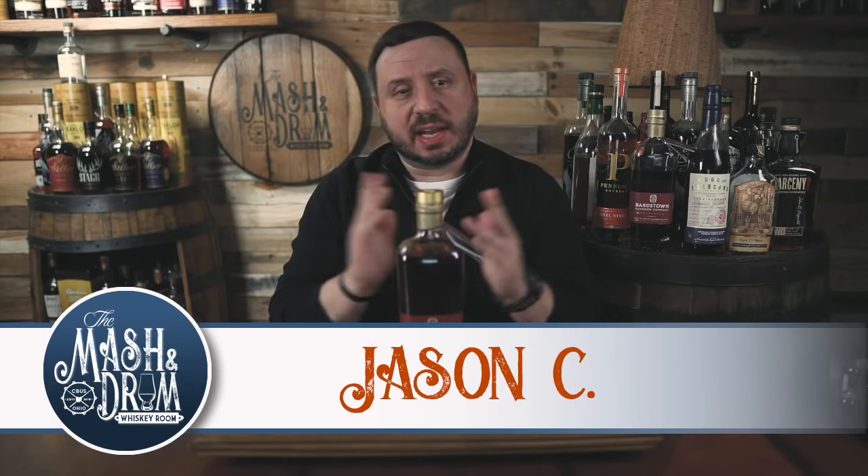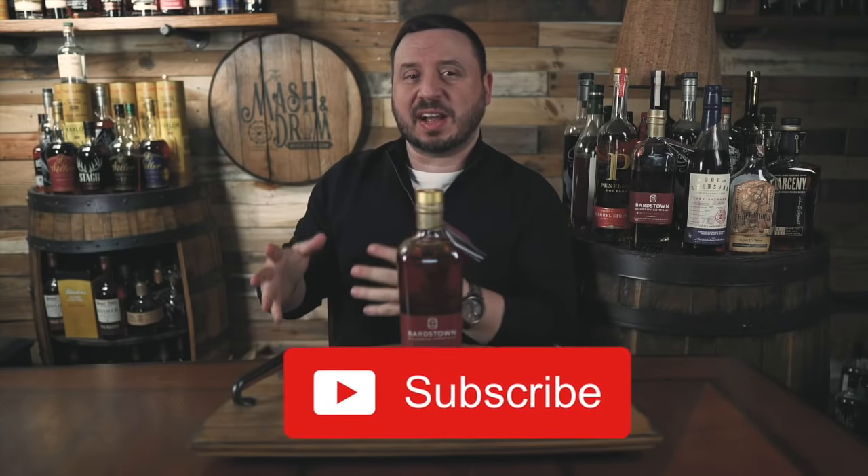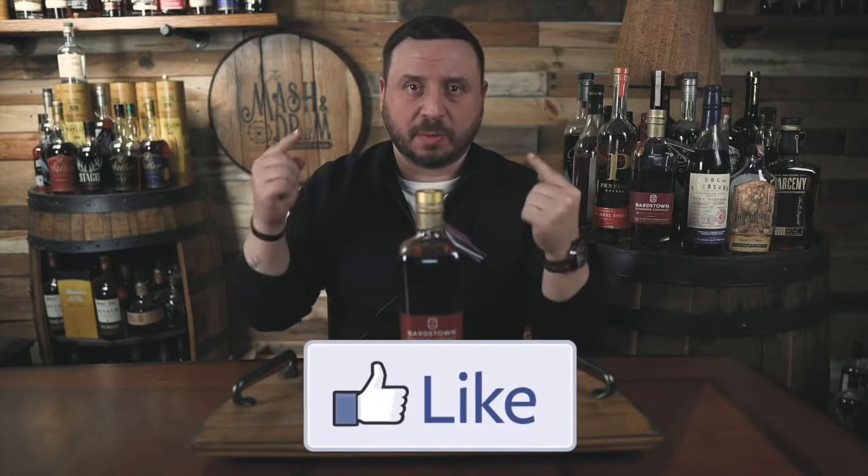What's up everyone, I'm Jason, and today on the Mashened Drum we have the latest batch from Bardstown Bourbon Company in the Discovery Series, which is now number four. It contains a mystery mash bill that has been making some waves in the bourbon landscape this past year. There's no real decipherable conclusion as to where the mash bill comes from, but let's talk about that mystery mash bill and find out if Discovery 4 is better than Discovery 3, which was in my top 10 for 2020.